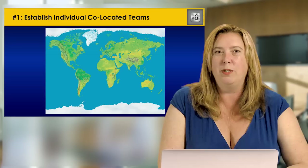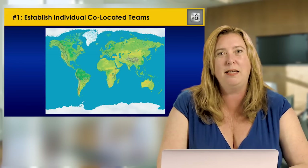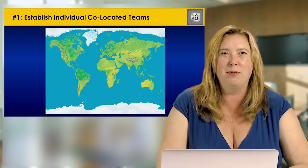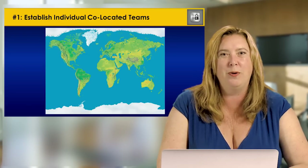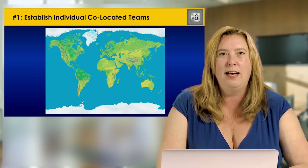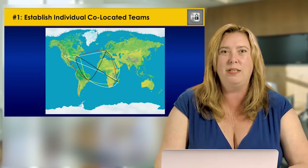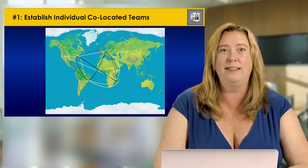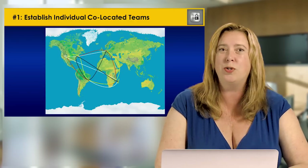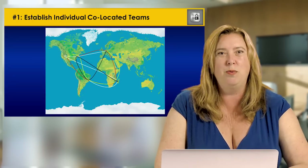The first key is to establish individual co-located teams as much as possible. I worked with one organization that had individual team members fractured around the world, so any single team would have people in the U.S. — maybe two sites — a site in Europe, a site in India, perhaps a site in Brazil. That organization had to deal with communication issues both inter-team and intra-team, which makes the scaling issue much more complex.